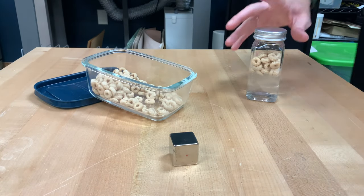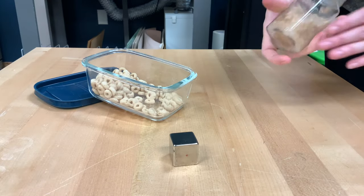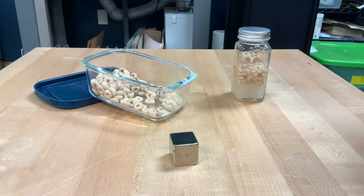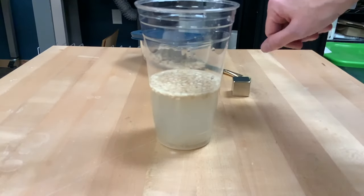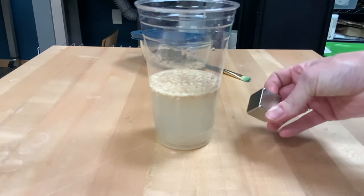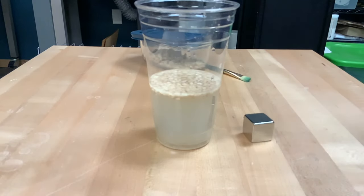Okay, here we go. You'll start to see the cereal break apart and little bits and pieces start to float inside of our water. Now I've added some more water and poured it into a plastic cup so our magnet can have a better chance of using its magnetic powers to pull the iron out so that we can see it.